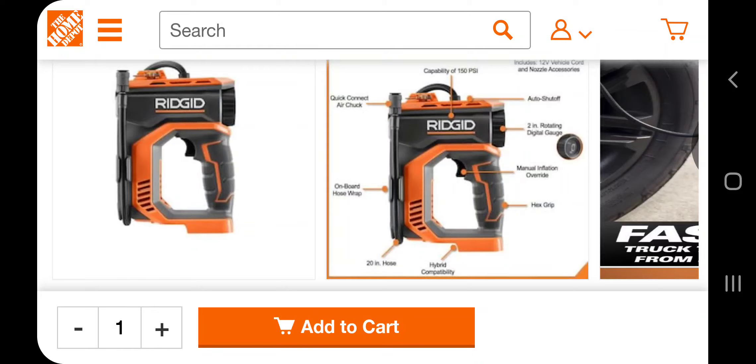Got an inflator deal — this is a Ridgid inflator price drop. You can call it a glitch but it's more like a price drop on a certain store. Don't forget to help out the channel by subscribing and liking the bell icon so we can buy more tools like this.